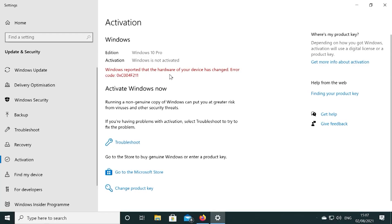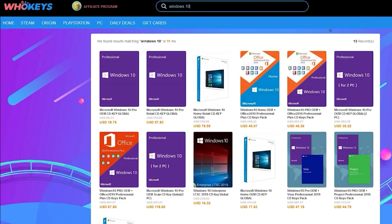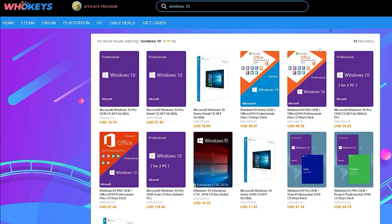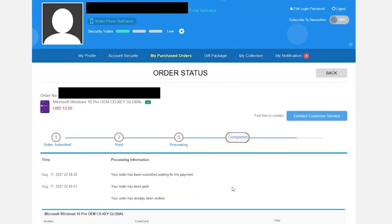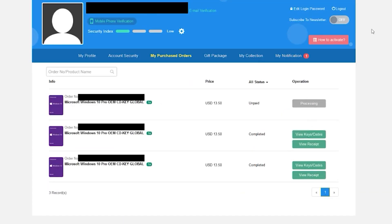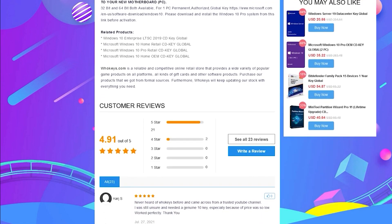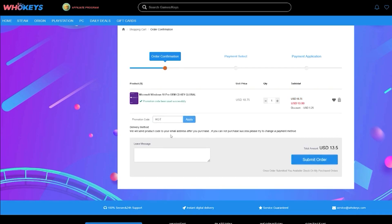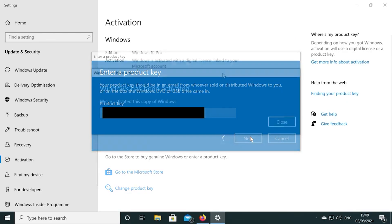Today's video is sponsored by whokeys.com. If you're running an unactivated copy of Windows 10, you have to deal with missing customization options and that annoying desktop watermark reminding you to activate. Whokeys.com has an excellent price on Windows 10 Professional and Home keys, and they also sell games. I bought a few keys with my own personal account to verify everything was legit. You can pick up a key for 25% off using the coupon code RGT at checkout. Links are in the video description.